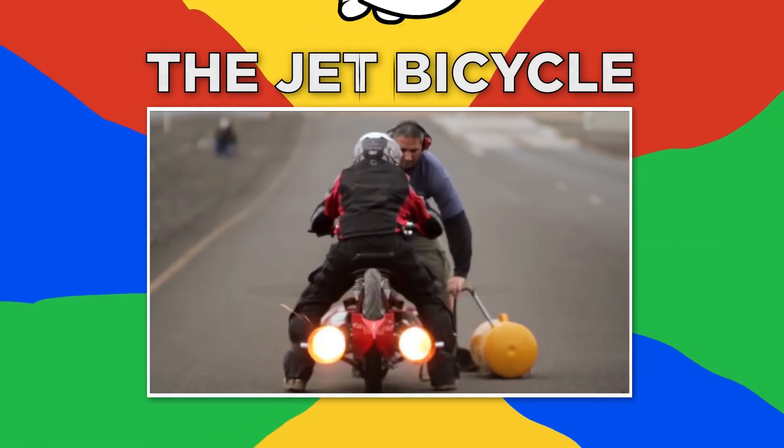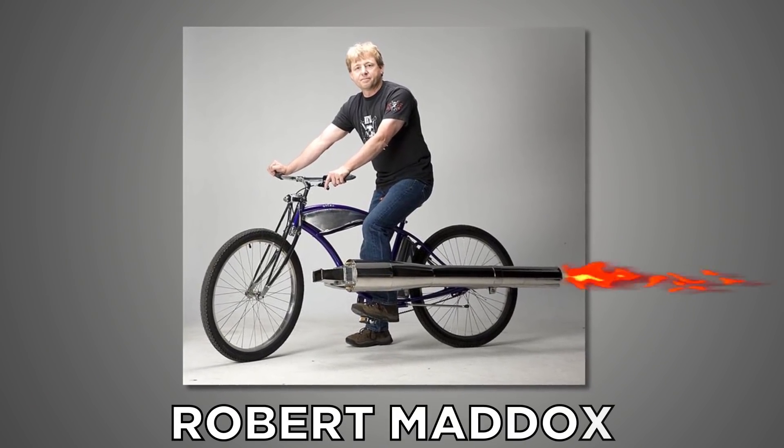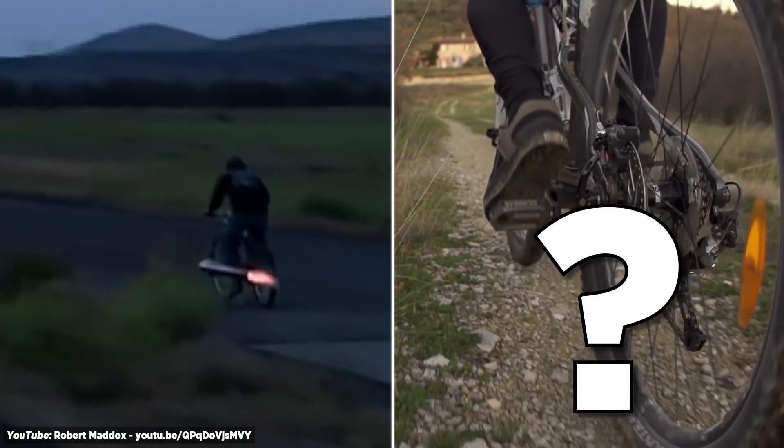Number nine, the Jet Bicycle. This PulseJet Schwinn Beach Cruiser is a rocket on wheels created by Robert Maddox, the designer of some amazing PulseJet engines and crazy cool PulseJet-powered machines. Why pedal when propulsion can thrust you down the street?